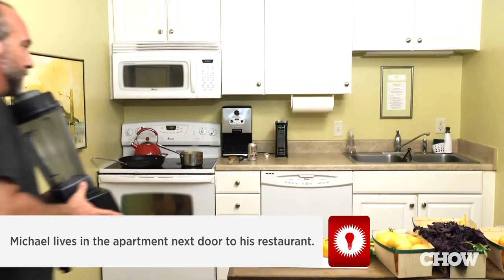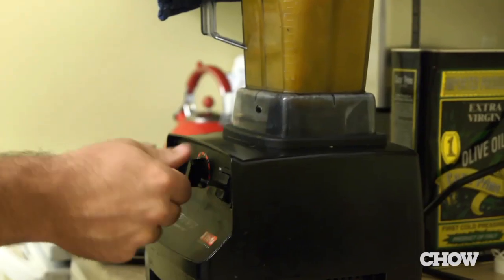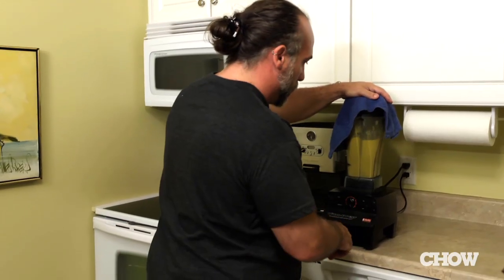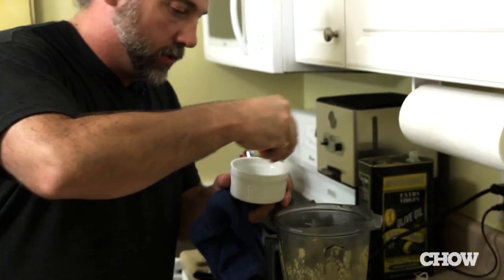I had to steal this from the restaurant, like most of our meals here at home. I'm just gonna remove the cinnamon sticks. It's not bad — I need some salt.